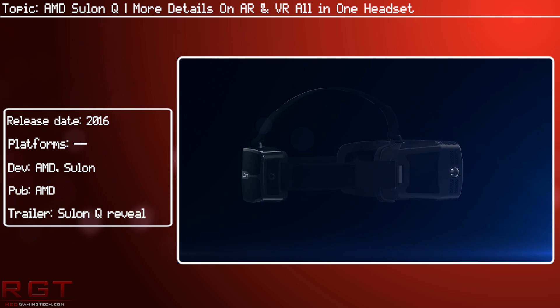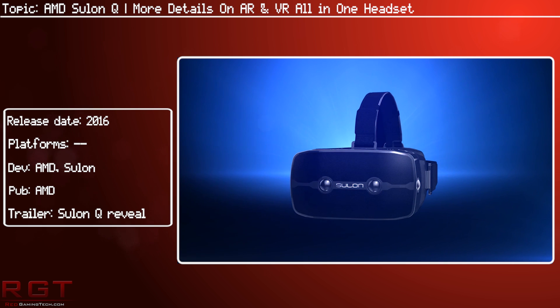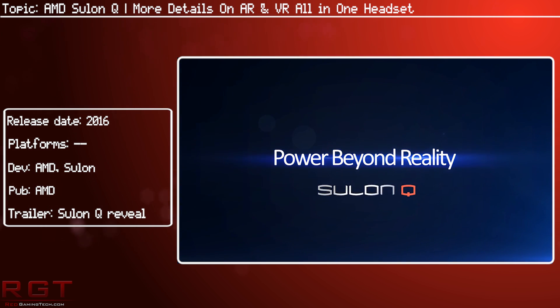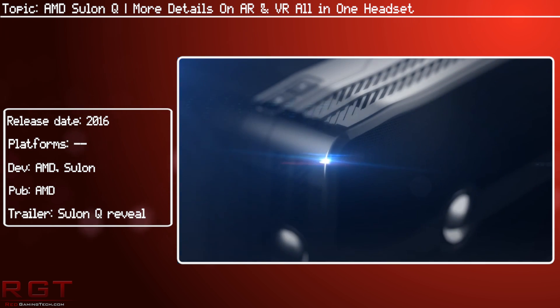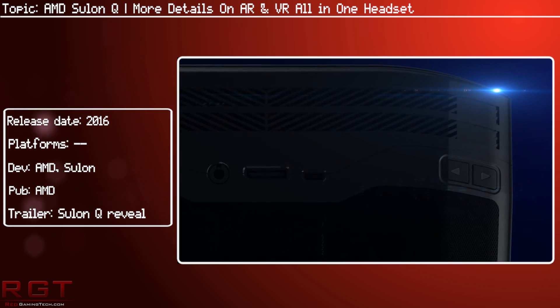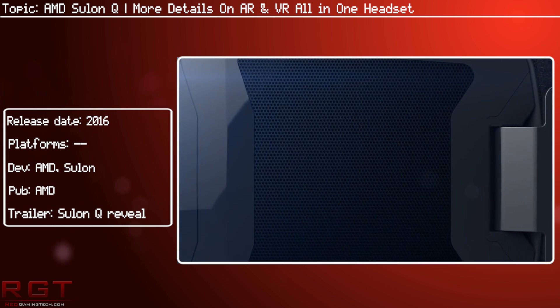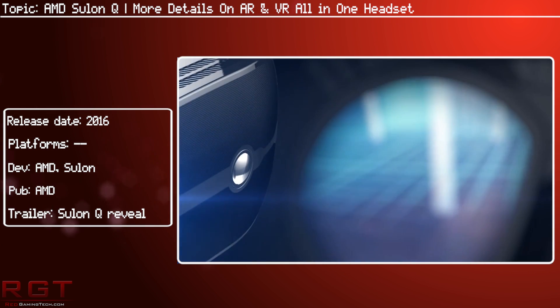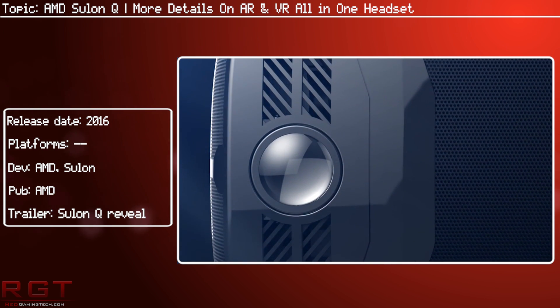I have to say, this sounds really interesting. We've got virtual reality with Oculus, Vive, and PlayStation VR, and then we've got HoloLens with AR from Microsoft, and now in the middle we have the Ceylon Q from AMD, which offers both worlds and is not tethered to any PC. It's going to be interesting to see how it fares power and performance-wise in comparison to both sides of the virtual reality battle.